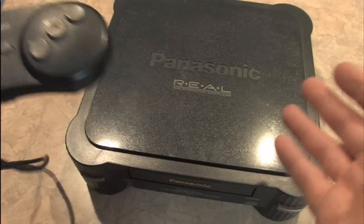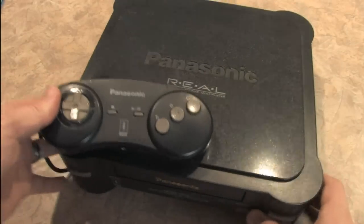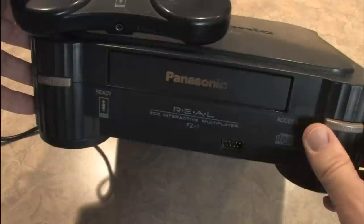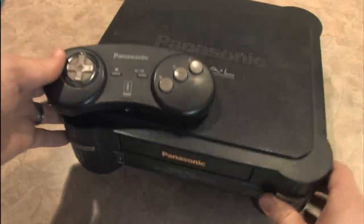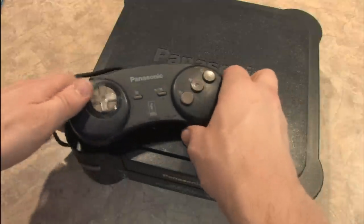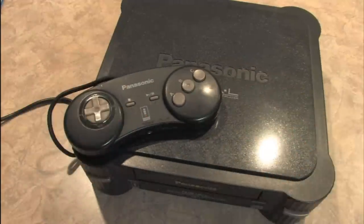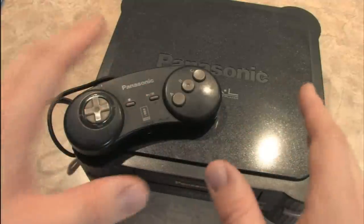This giant beast is the Panasonic 3DO video game console, which was released to the U.S. market in 1993 and retailed for about $700. Putting it well out of the reach of most potential consumers back in the day when you could buy a Sega Genesis or Super Nintendo for far less.